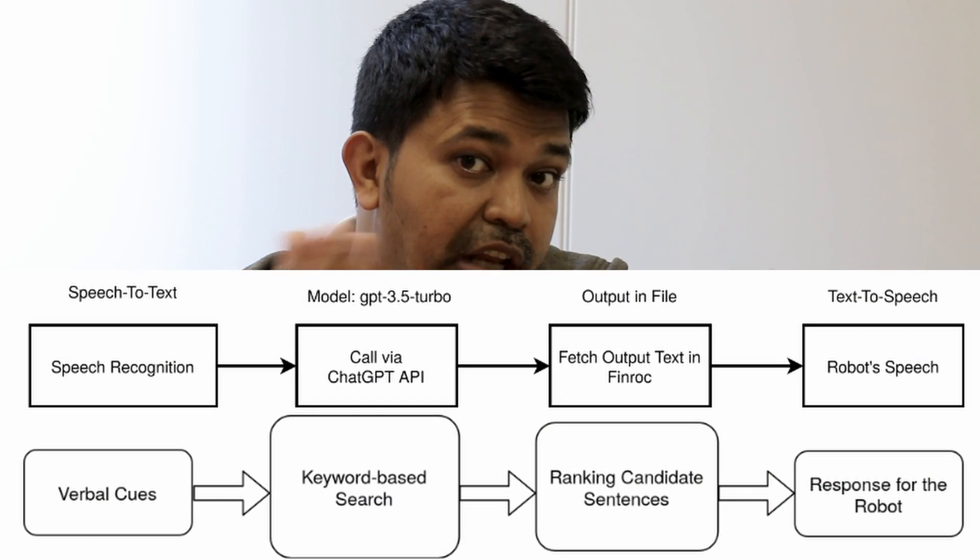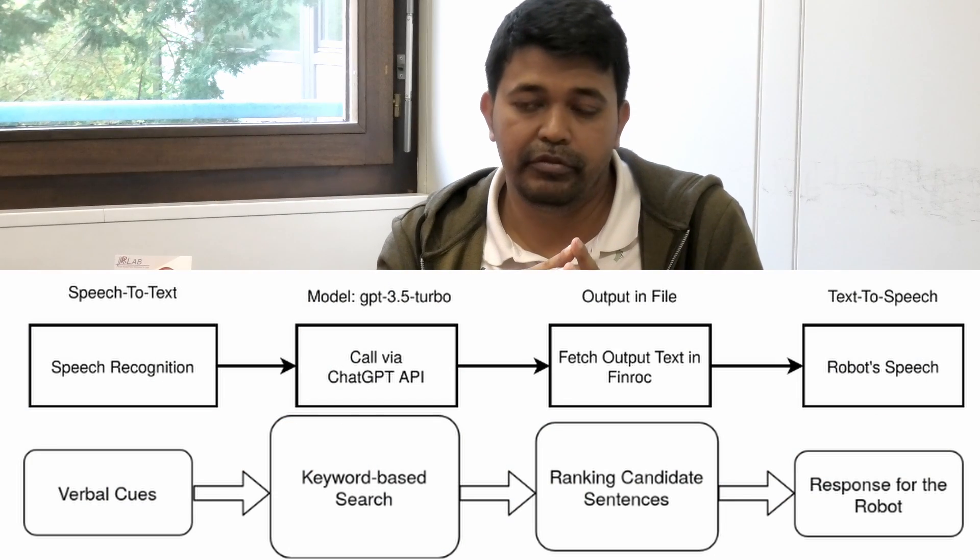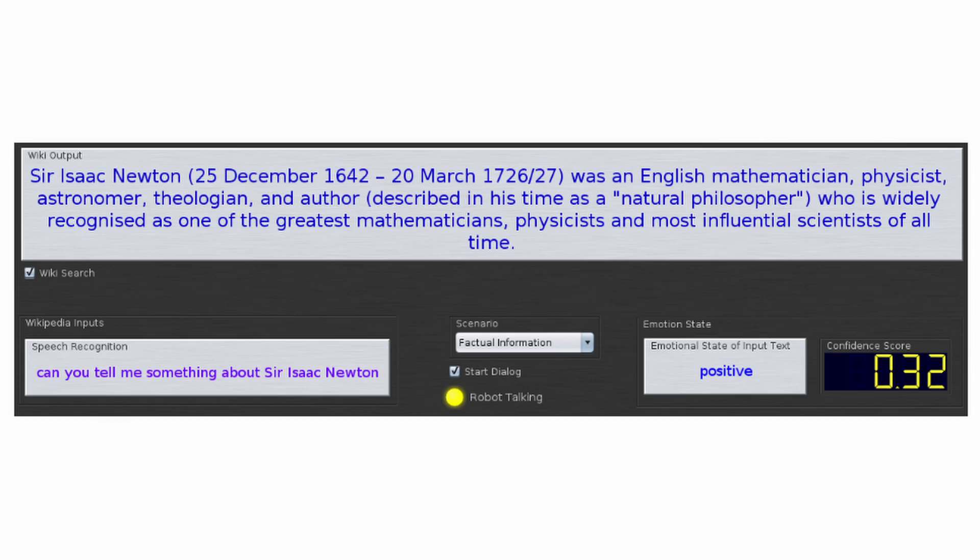We have also integrated large language models and Wikipedia for the generation of robot speech. If the chatbot does not have enough information about what the interaction partner is asking, the robot looks on the internet or in Wikipedia to find relevant information and brings it into the chatbot system. This makes the speech generation process more dynamic.